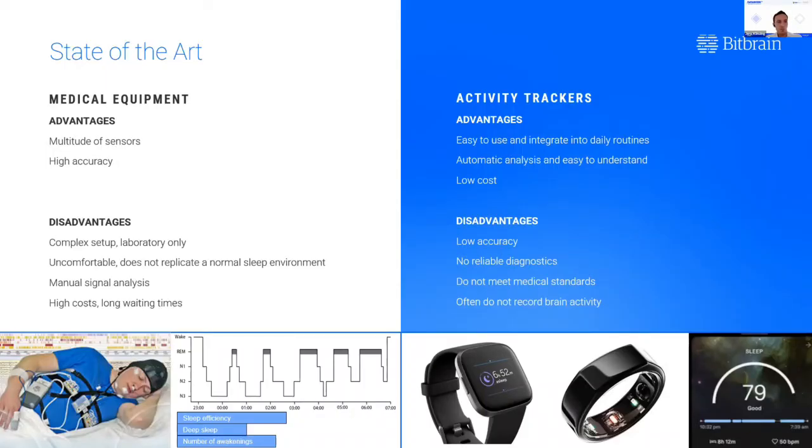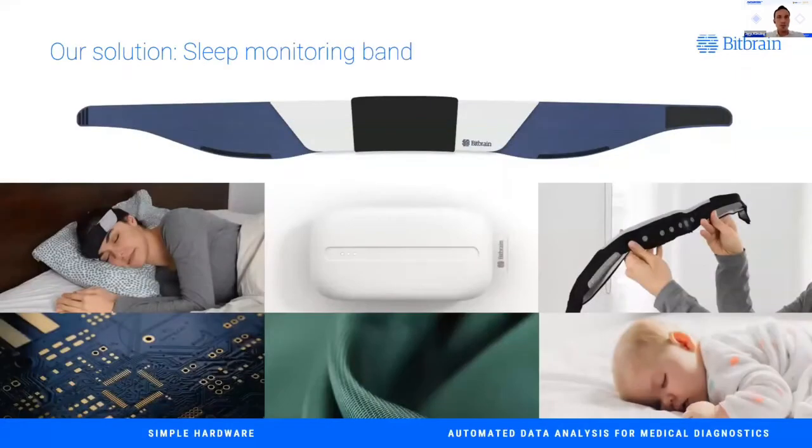Bitbrain's solution brings together the best of both worlds. What we are developing with the help of EU Hub for Data is an easy-to-use sleep monitoring headband. This headband is super comfortable — no comparison with the medical system seen before. It's based on ergonomic, smart textile technology and can be used independently at home. It records brain activity as well as oxygen saturation in the blood, then uses artificial intelligence to analyze these data — so no manual scoring is necessary. It provides well-structured feedback both to the user and their physician with medical-grade accuracy.